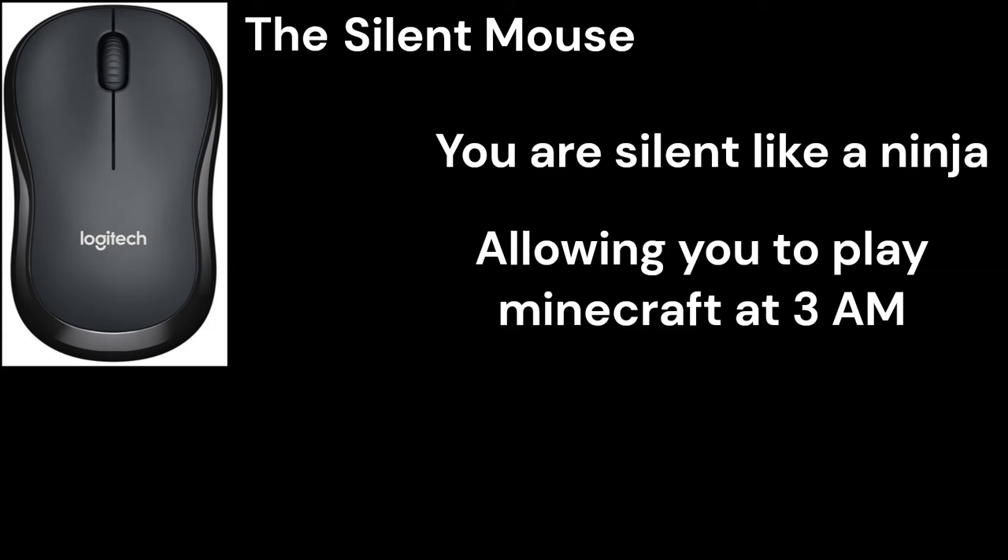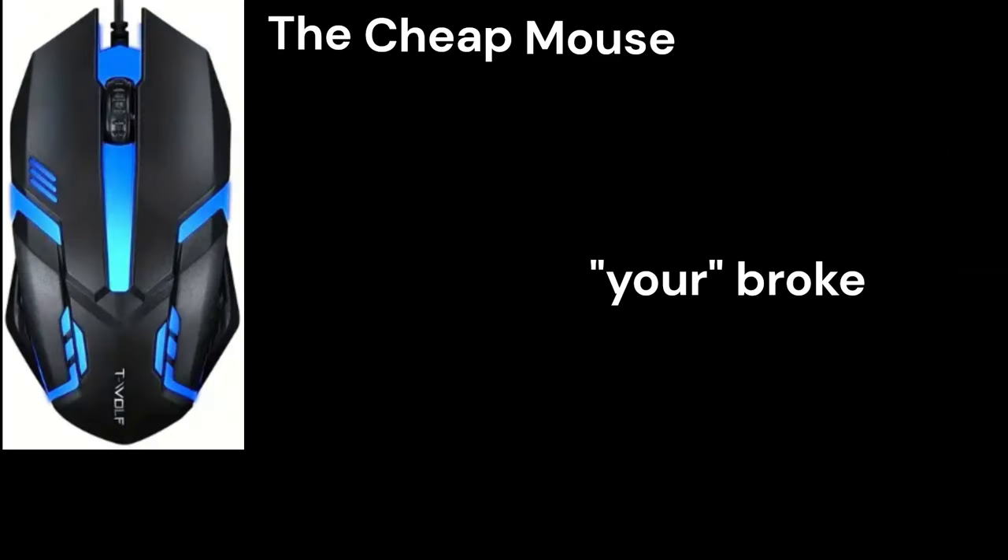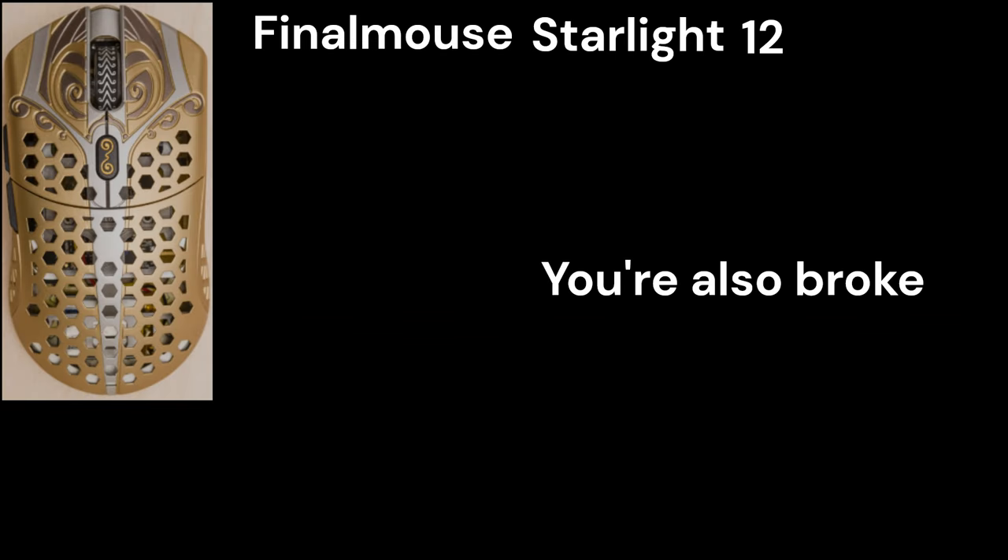The Silent Mouse: You are silent like a ninja, allowing you to play Minecraft at 3am without your mom knowing. The Cheap Mouse: You are broke. Final Mouse Starlight 12: You are also broke.